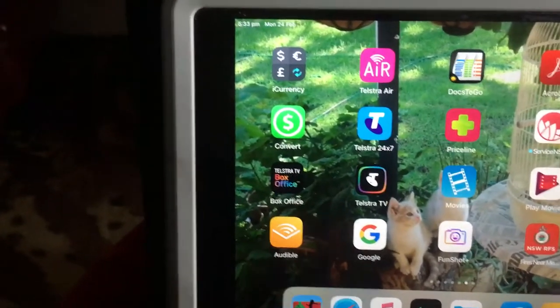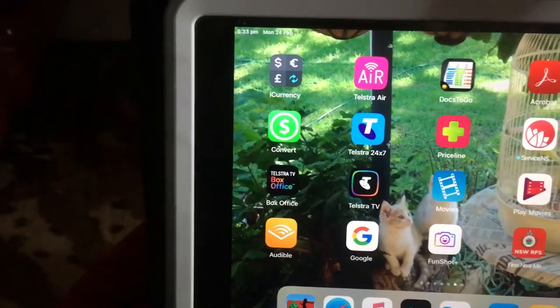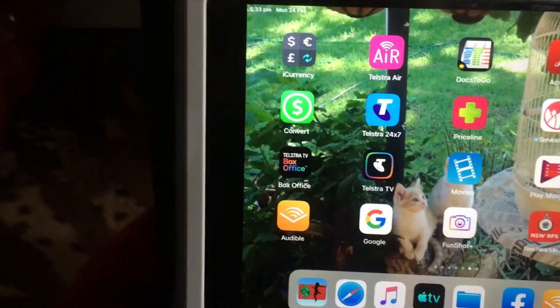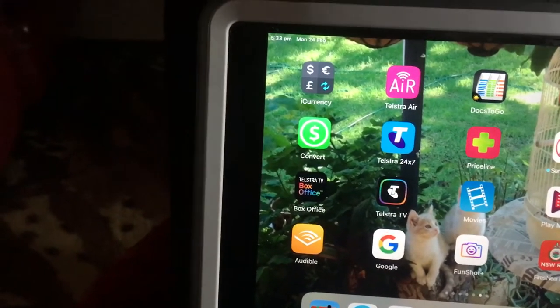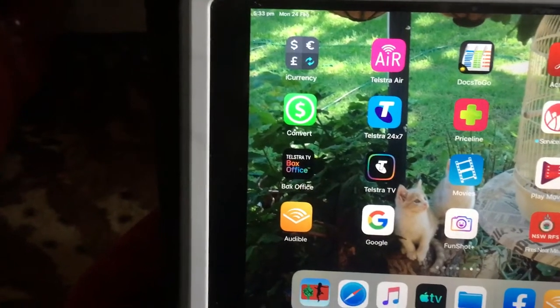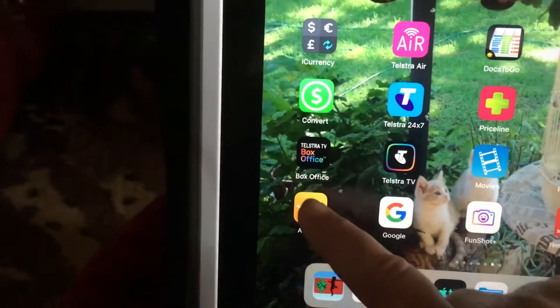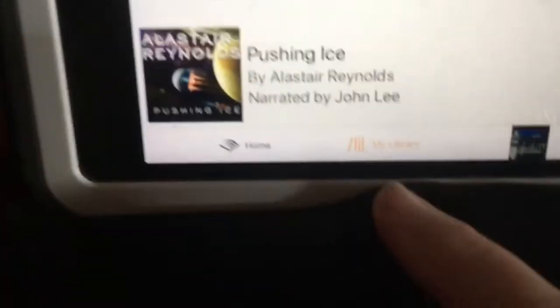I'm using an iPad. You should be able to do it on your tablet or your Android phones or your iPhone. Each step will be a little bit different but you should be able to work it out. We open up the app once you've got the app open.